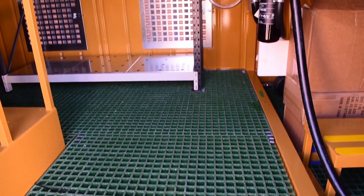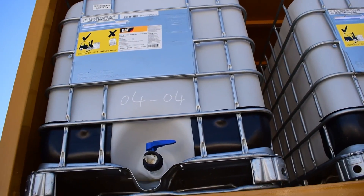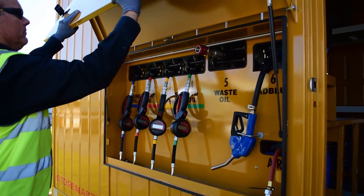A self-funded oil solution for storing and dispensing of up to 8,000 litres of various oils and greases, reducing the risk of contamination and spills. Oil and waste reels assist to reduce time spent performing maintenance.